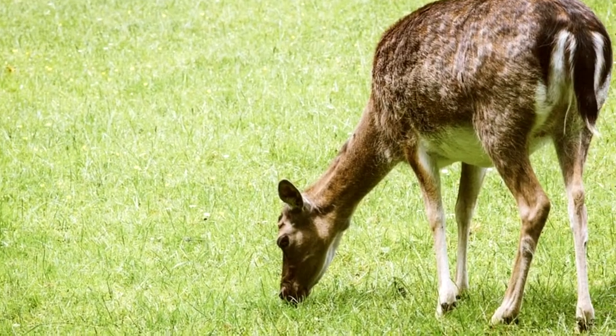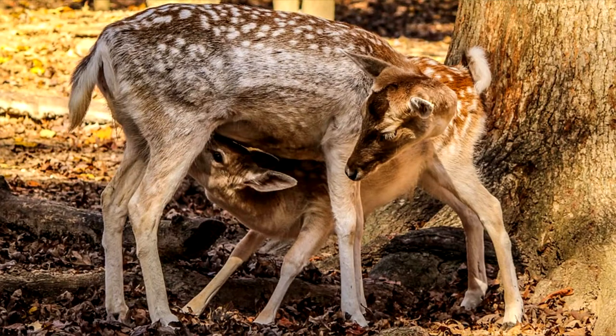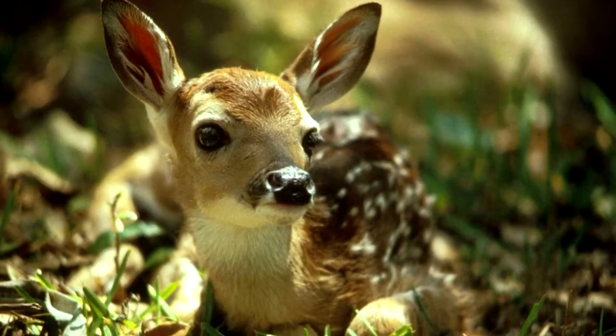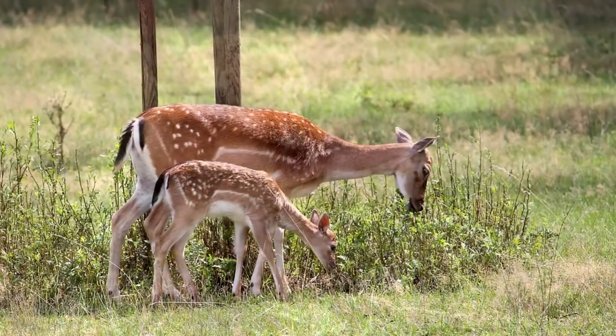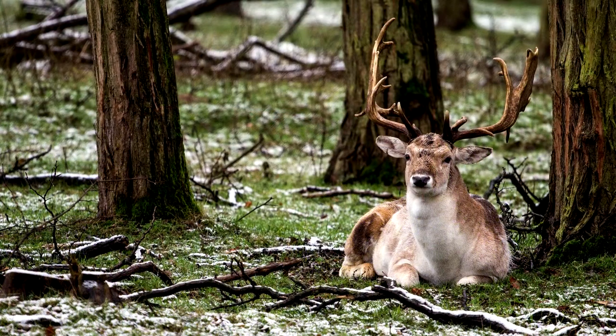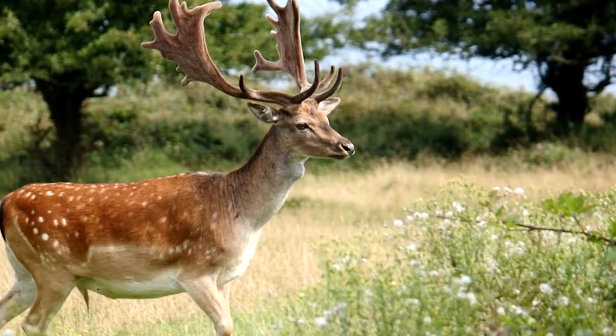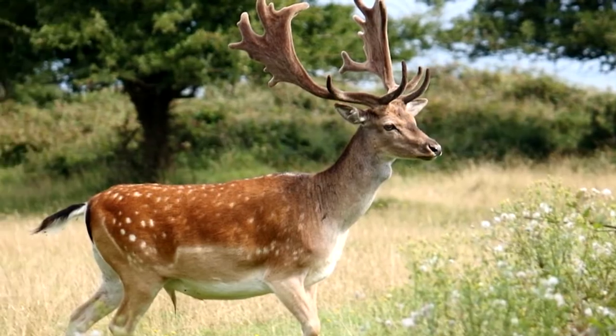The pregnancy of a Fallow Deer lasts a little over 30 weeks, and they tend to give birth around June or July. Fawns usually weigh about 10 pounds when they're born. Fallow Deer get much bigger than a house cat, and by eating grasses, leaves, tree bark, and berries, they will continue to grow until they reach their adult size.